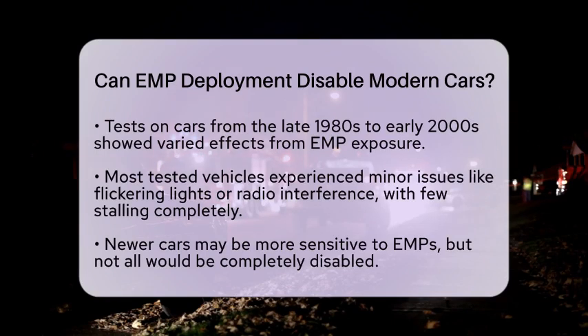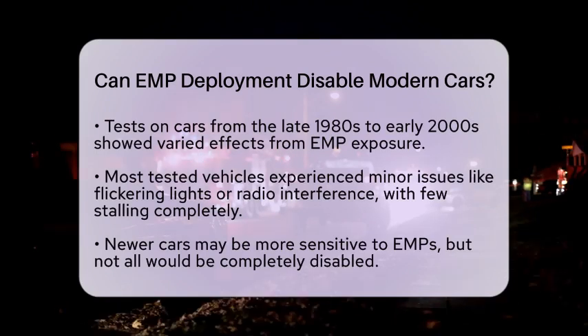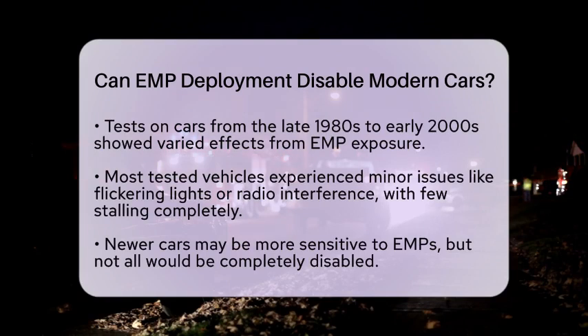Newer cars, with their advanced electronics, might be more sensitive to electromagnetic pulses. However, it is unlikely that all modern vehicles would be incapacitated in an event. Some cars may experience temporary issues like engine stalling or loss of power steering, yet many would still operate or restart after a brief interruption.